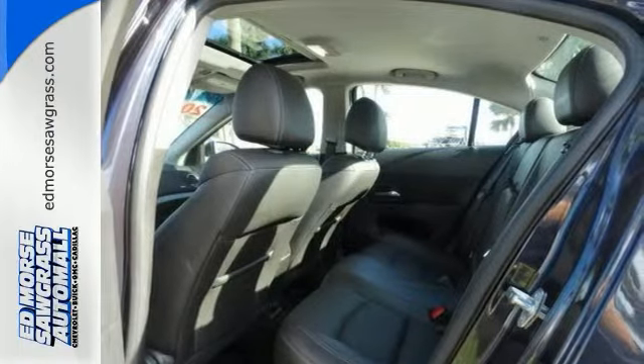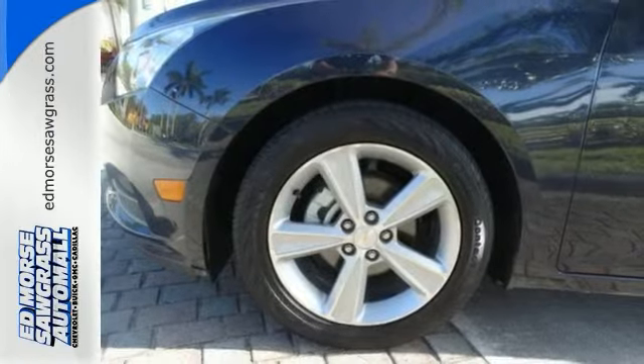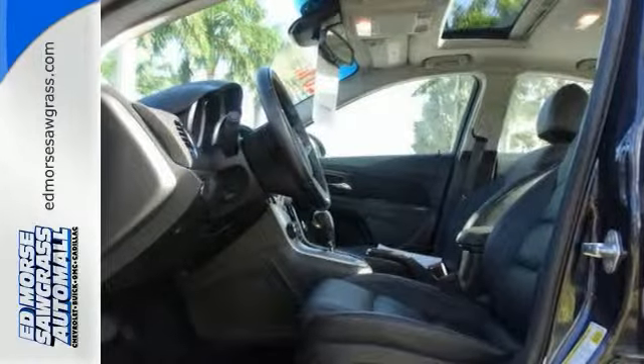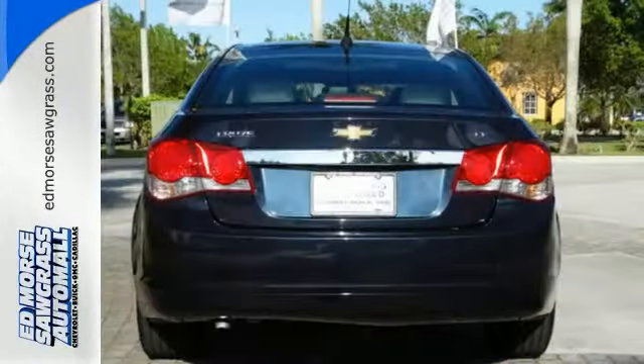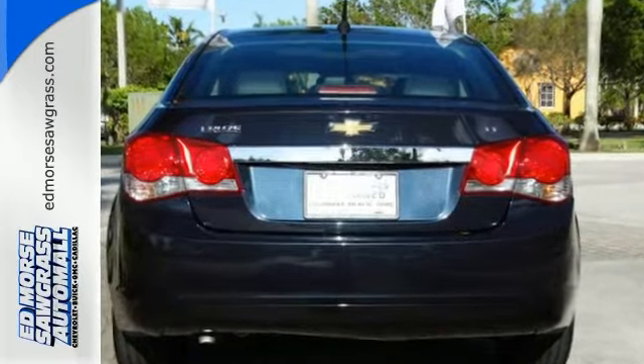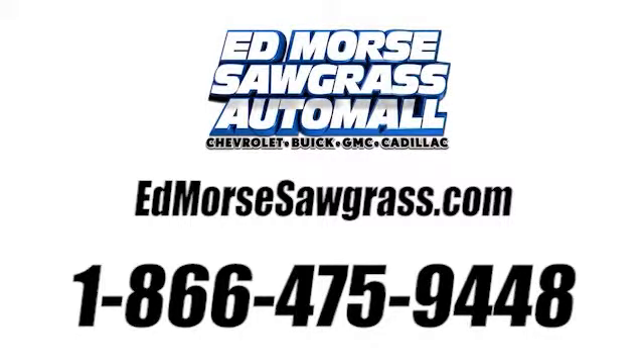Techies will love cutting-edge features like Bluetooth and digital display. Keep the tunes going with features like CD player and MP3 player. Plus it scored a crash test safety rating of 5 out of 5 stars. Call us today at 1-866-475-9448.